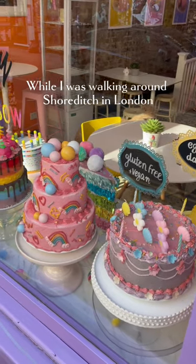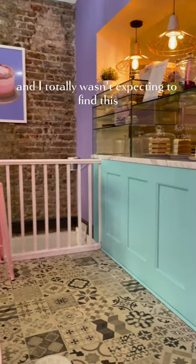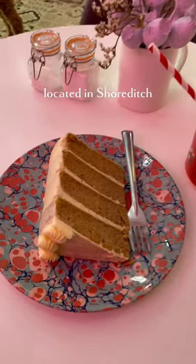While I was walking around Shoreditch in London, I stumbled across this really cute-looking bakery called the Vida Bakery. I totally wasn't expecting to find this, and it is a completely vegan and gluten-free bakery located in Shoreditch.